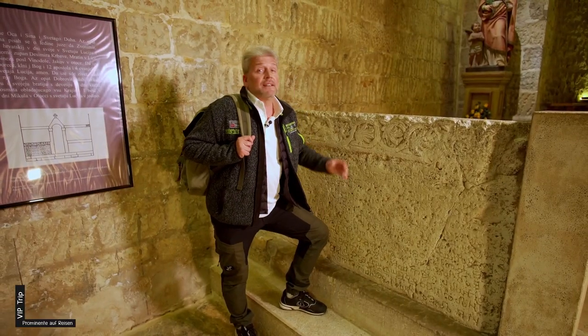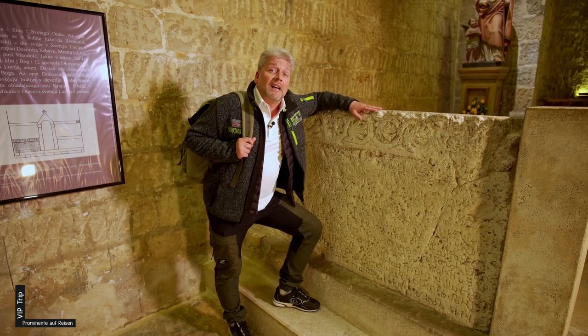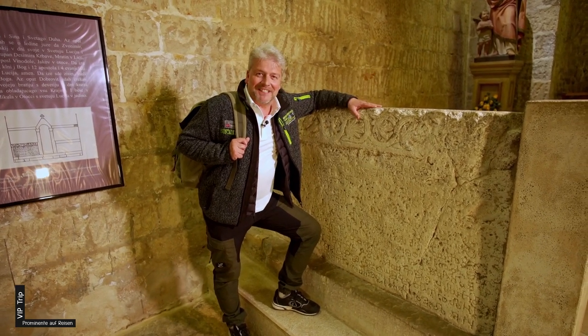Entdeckt wurde diese Tafel 1851, hier in dieser Krypta. Sie war etwas zweckentfremdet, denn sie wurde als Grabdecke verwendet. Und jetzt ist sie hier.